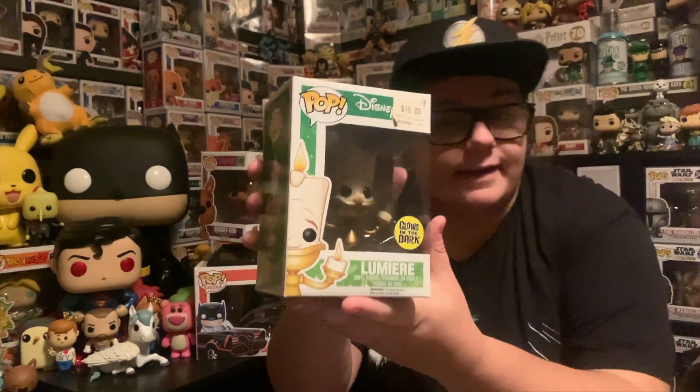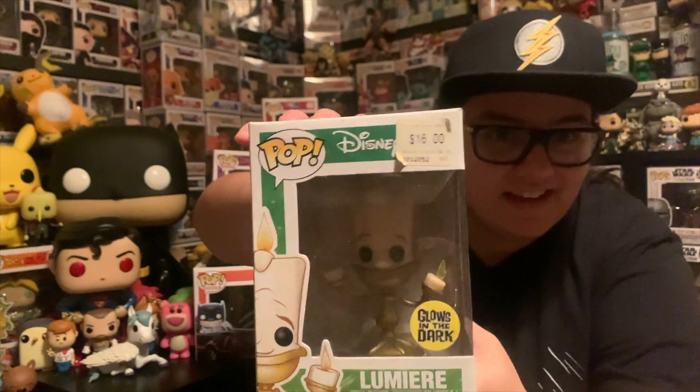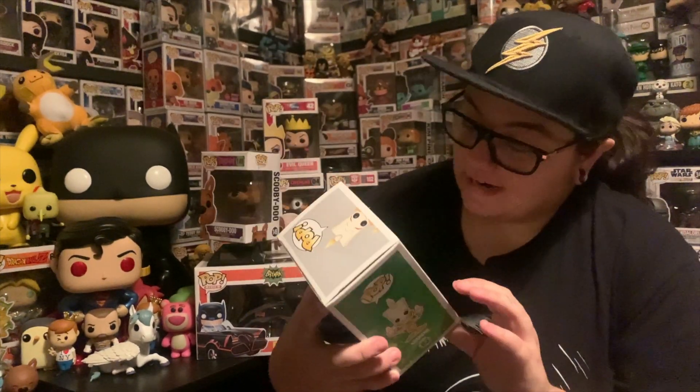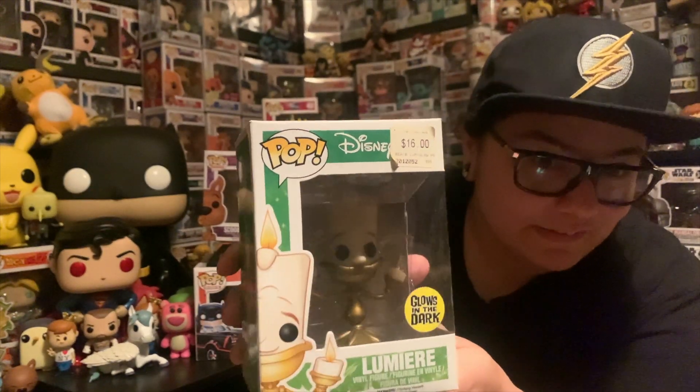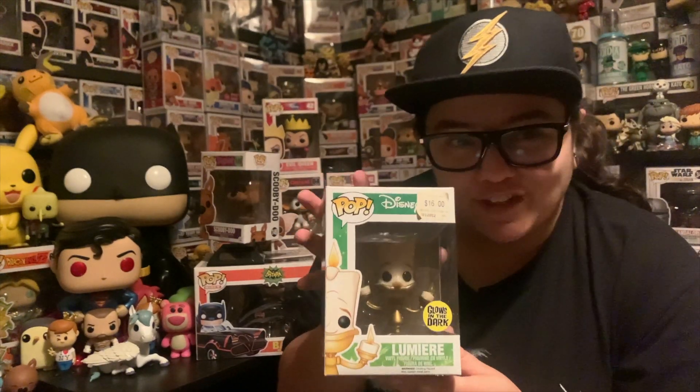This next one I was super, super happy to see in here — it's got an old EB Games barcode on it for $16. It's pretty crazy that these pops were $15 and $16 once upon a time. We have the Glow-in-the-Dark Lumiere from Beauty and the Beast. I love this one — it's been on the wish list. It's got the big Glow-in-the-Dark sticker, which I love. The green Disney box is awesome. Probably one of my favourite characters from the movie. I won't take the EB Games sticker off because I don't want to damage what's underneath — it's a nice novelty showing it's a legitimate pop bought from EB Games.